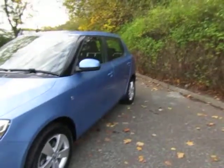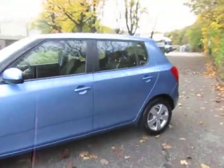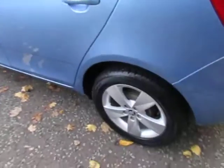This is a five-door hatchback, 1.2 litre petrol, manual gearbox. As you can see, finished in this stylish blue with 15-inch alloy wheels, and on this model we do have reverse sensors to give you added guidance when reverse parking.